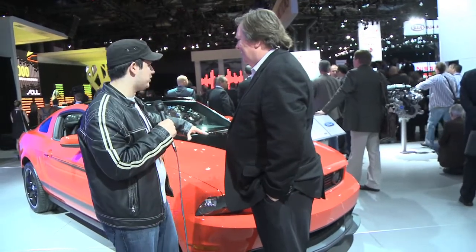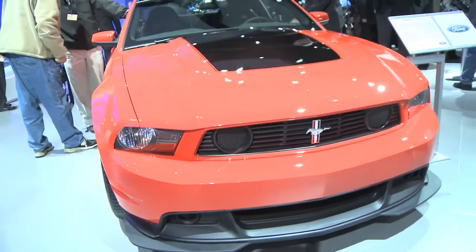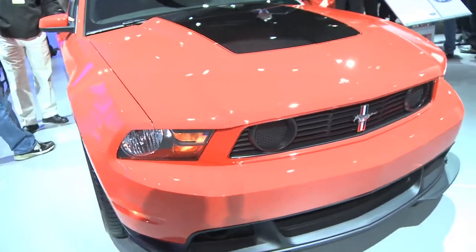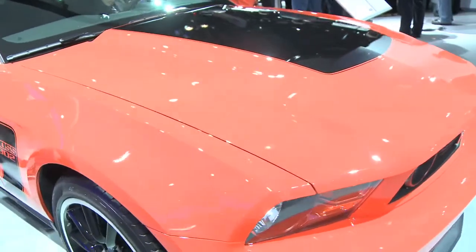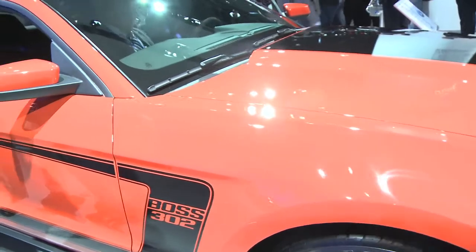Now what we have behind me is the Boss 302. Can you tell us a little bit about the Boss and the redesign? You brought it back for 2012. Yeah, well, as you say, this is the Boss 302. The customers kept saying, when are you going to bring the Boss back? So we decided in 2012 to reintroduce it with an upgraded engine. This is the standard Boss 302. You also have the Laguna Seca Boss 302, which is even hotter in terms of its aerodynamics, its seats, everything. But this car has great overall looks, great brakes, great exhaust system, great engine also.